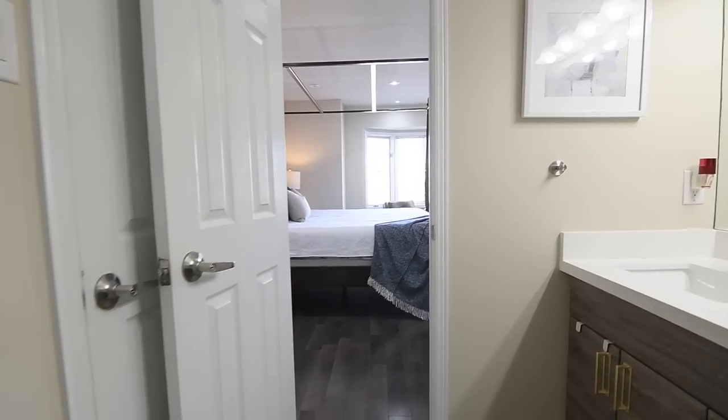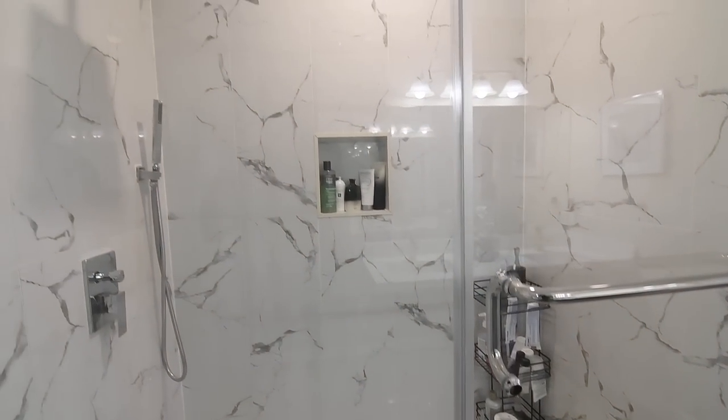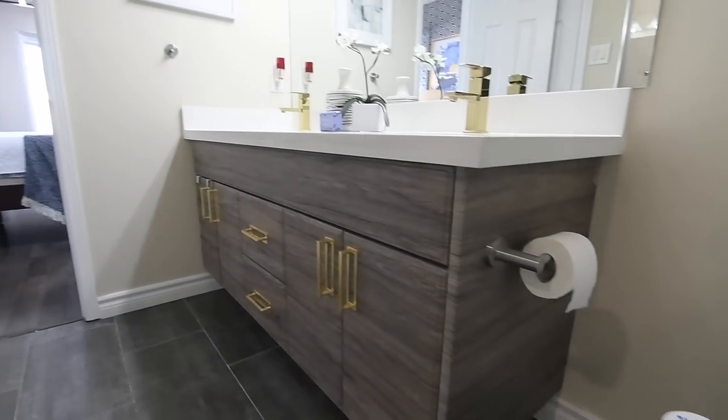Its ensuite washroom is beautifully appointed, showcasing a glass shower with polished wall tiles, as well as rainfall and handheld shower heads, and a contemporary vanity with a quartz counter and undermount basins.